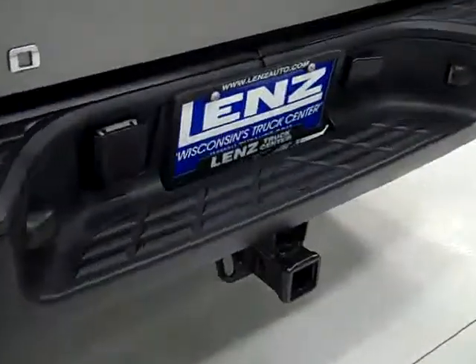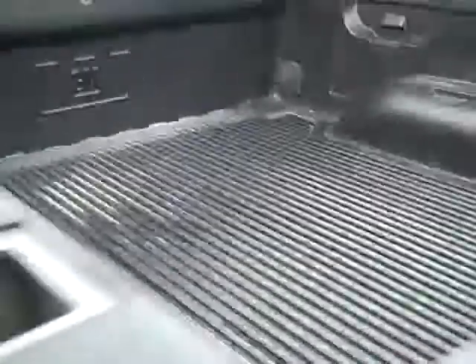the rear bumper and tailgate are in good condition. There is a hitch and wiring for towing. In the bed there is a drop-in factory bed liner that's in good condition as well.